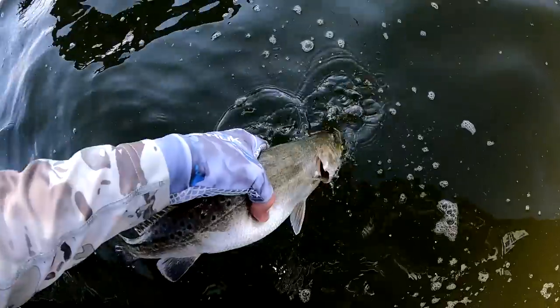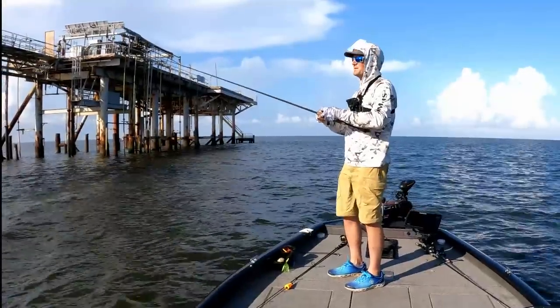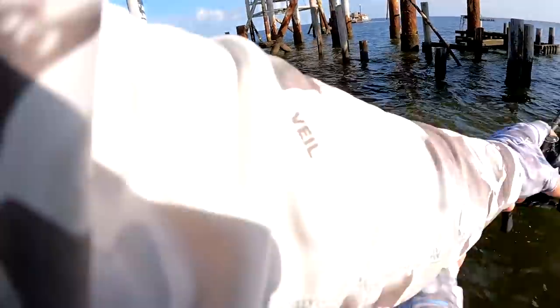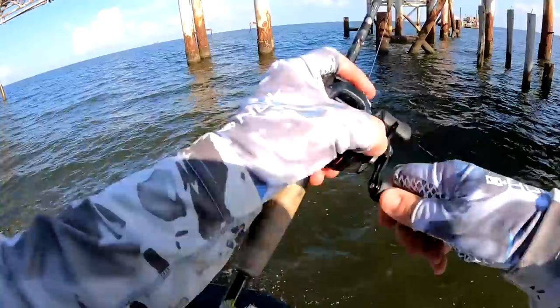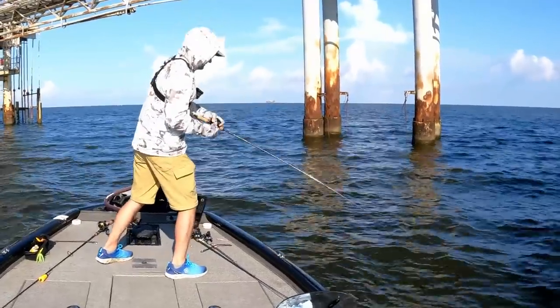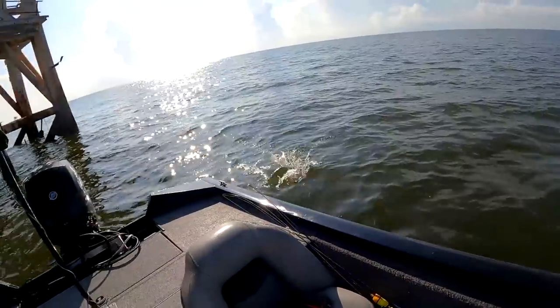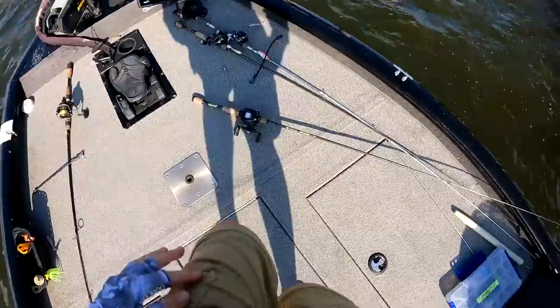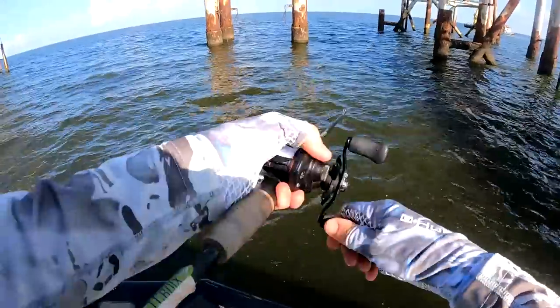Let's get her back in the water and catch more. Let's not let this be a fluke — let's find a pattern here at this rig. That felt awesome — speckled trout number two, baby! That's a release. All right, catch 23 more right here.